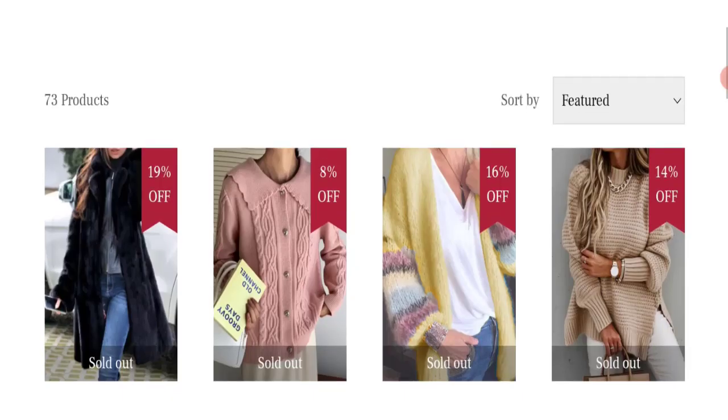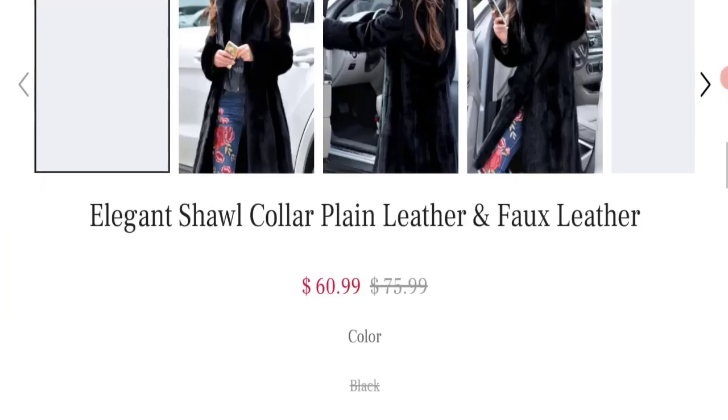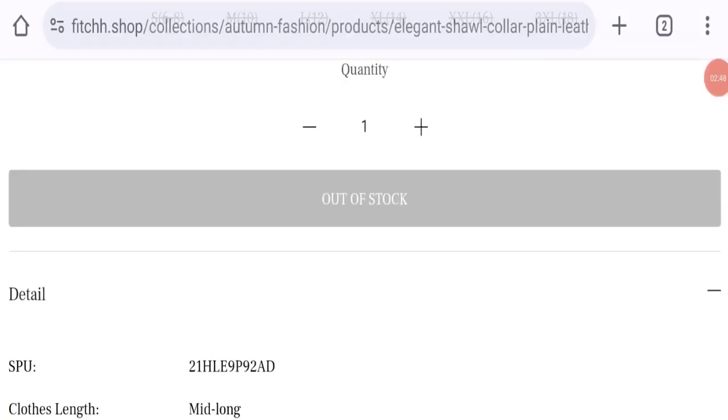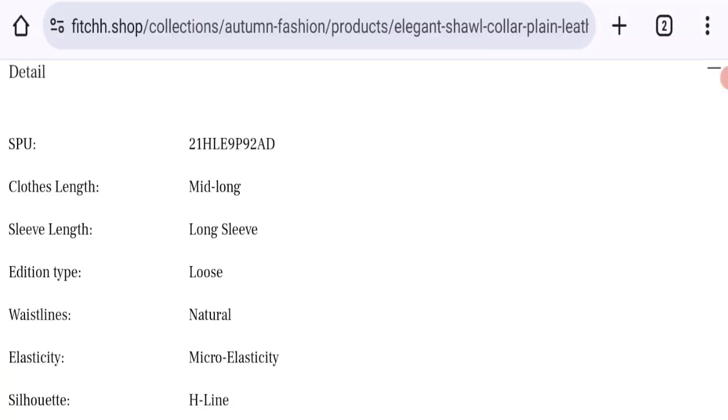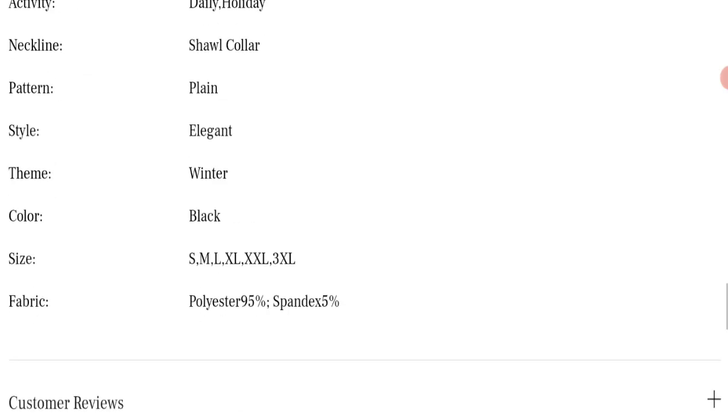Checking customer reviews, we did not find any customer reviews or ratings on this website, which is a big negative point. The trust index score of this website is only 51%, which is a medium trust score, and the business trust ranking of this website is 3.9 out of 100, which is a very low trust ranking.